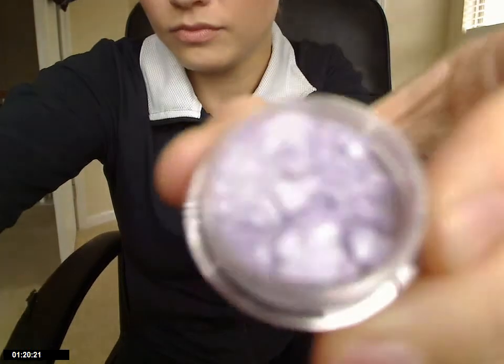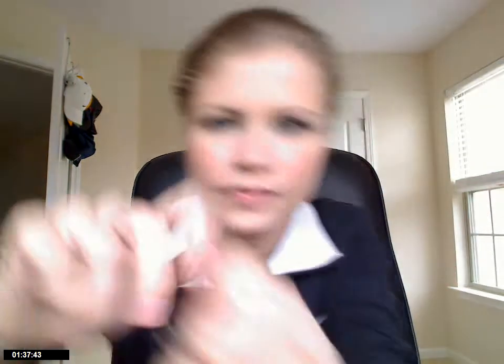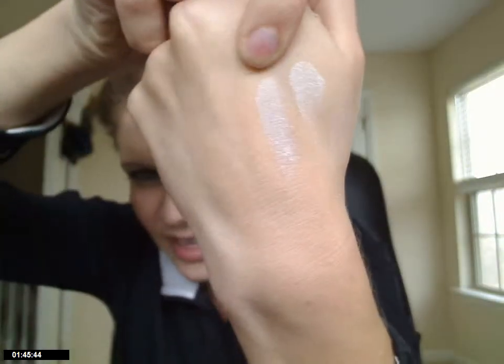This next one is called Circle the Moon, and it's a very light lavender. And these are all kind of sparkly and pearly. They do have matte colors, that's just not the ones that I got. It's the second swatch here. They look almost white because they have so much pearl to them, and they're also very light colors.